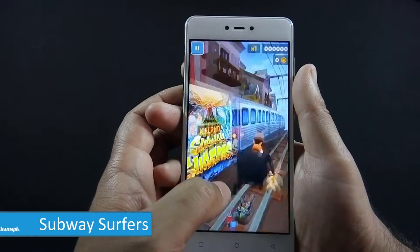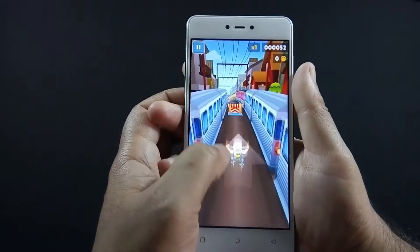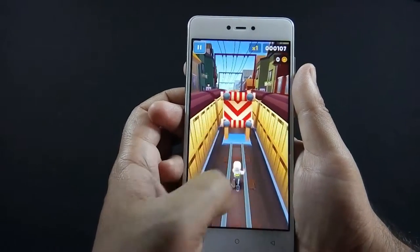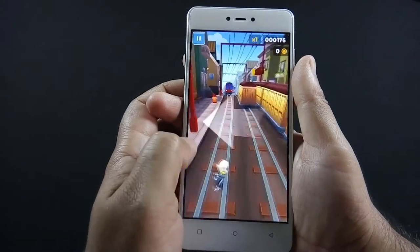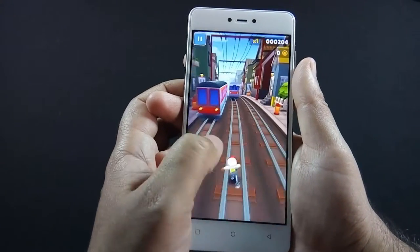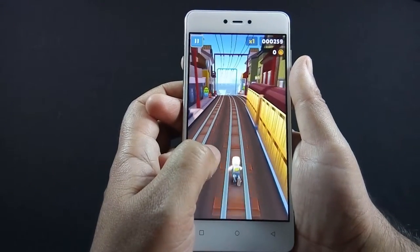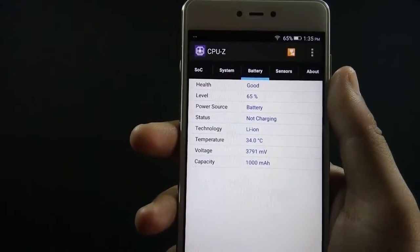Let's start with Subway Surfers first. As always, I will start with casual games first and move to graphic intensive games later on. The game is running smoothly without any lag. I played Subway Surfers for around 5 minutes and the battery drops by 2%.